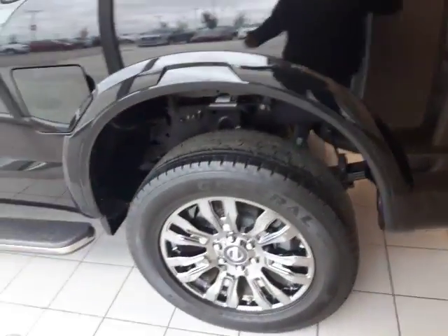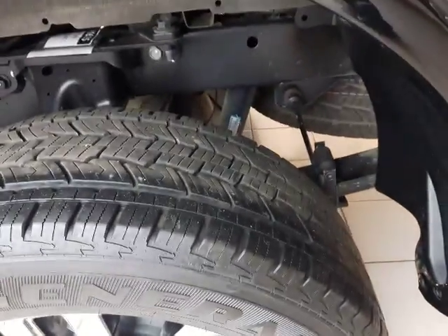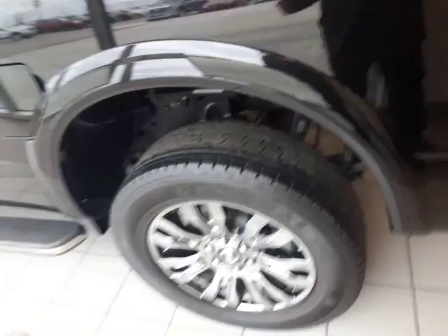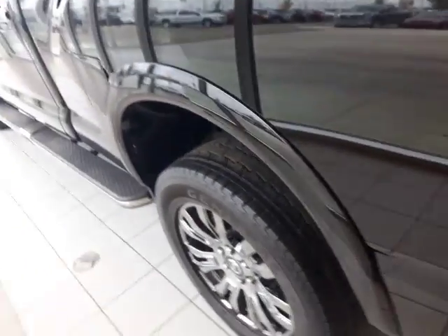Cool thing about our new XD — it's like a 5.5H truck. So under there you can see you get your leafs and your springs, gives you that half-ton feel when you're riding it. But you also can haul up to 12,000 pounds, plus it's got a payload of over 2,000 — just around 2,100.